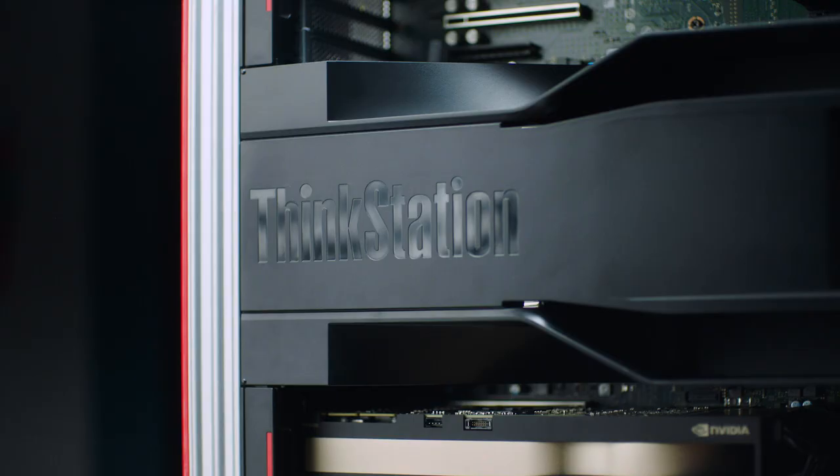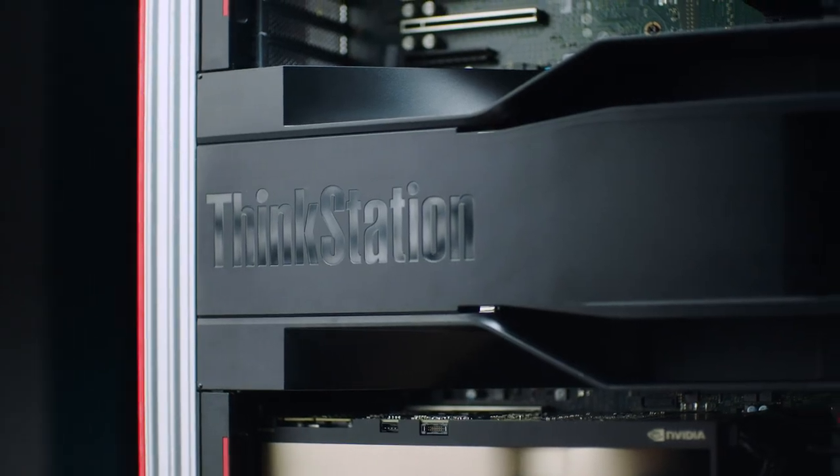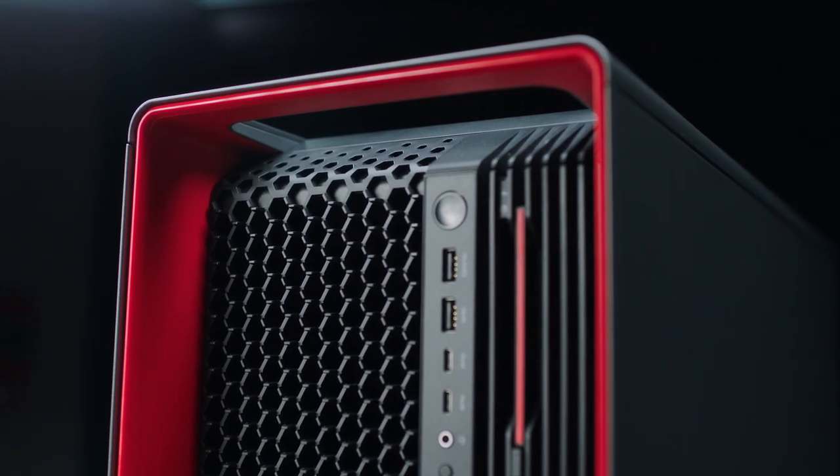ThinkStation has been a sort of constant companion for us for the last decades as we created everything that we've created.